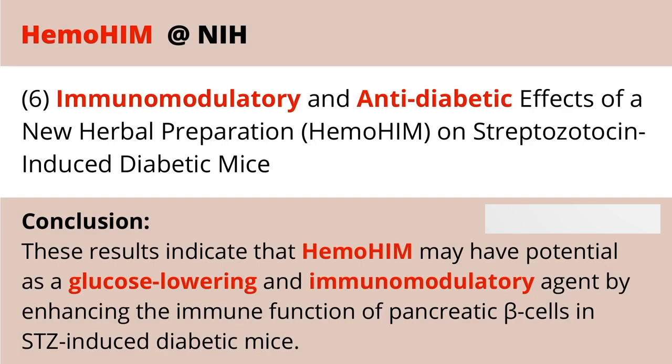For diabetics, looking at the pancreatic beta cells, Hemohem has been shown to have the potential to lower glucose levels and modulate the immune agents involved there.